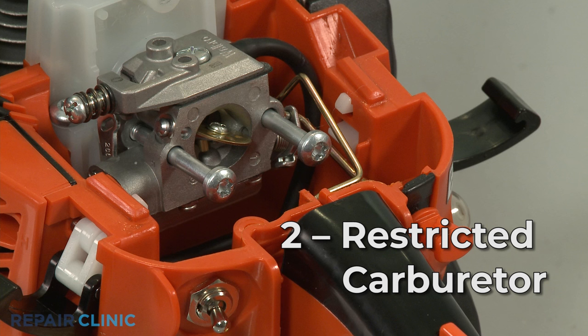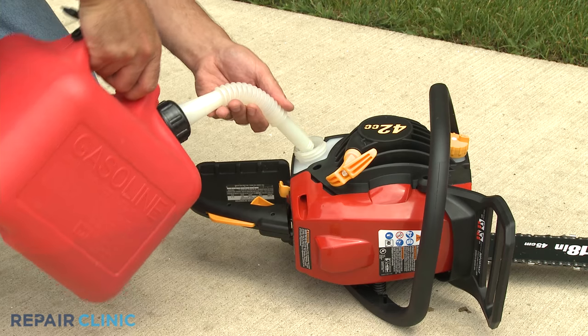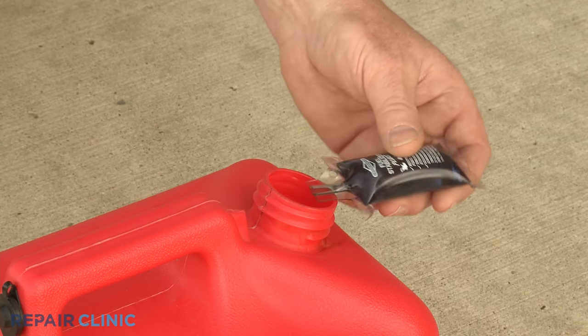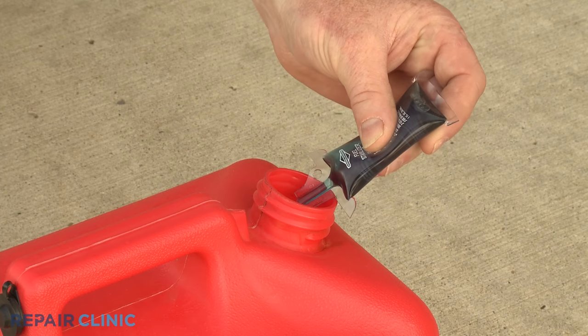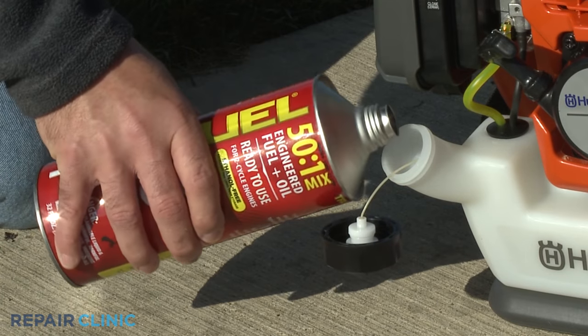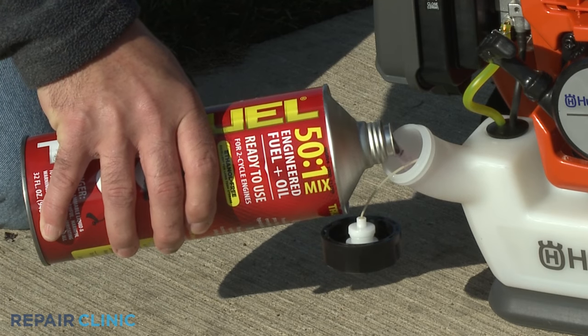The residue that results from old fuel being left in the tank can create a restriction in the carburetor. This is why you should always use fresh fuel when filling the tank and a fuel stabilizer to help maintain the quality of the fuel. For better stability, you can use a premixed fuel and oil product that is ethanol free.